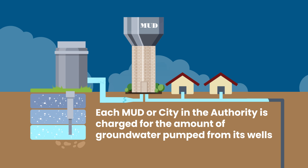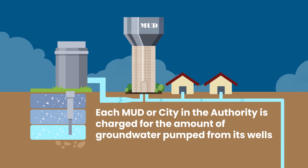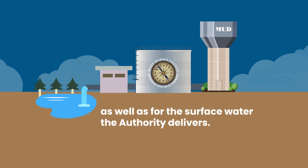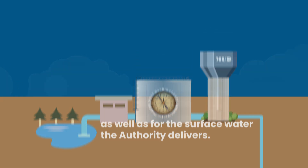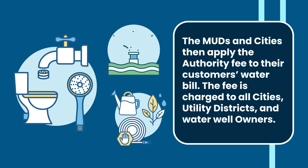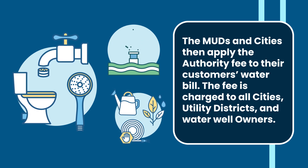Each MUD or city in the authority is charged for the amount of groundwater pumped from its wells as well as for the surface water the authority delivers. The MUDs and cities then apply the authority fee to their customers' water bills. The fee is charged to all cities, utility districts, and water well owners.